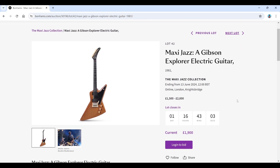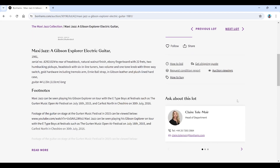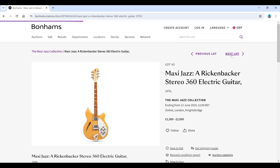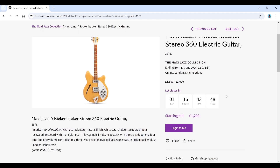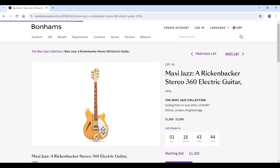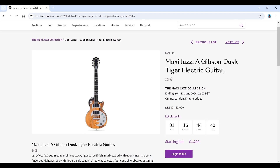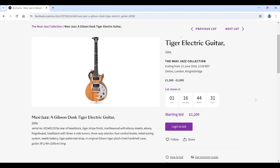A Gibson Explorer from 1981, estimated 1,500 to 2,000 — current bid is 1,900. It's quite an early-ish one and was quite popular. Then a Rickenbacker Stereo 360 from 1976, estimated 1,500 to 2,000. The Gibson Dust Tiger electric guitar — this was the really bonkers Gibson they made with all the robo-tuners and stuff. It looks like it might be missing a tuner, or maybe they've done a weird edit job on the photo. Estimated 1,500 to 2,000.